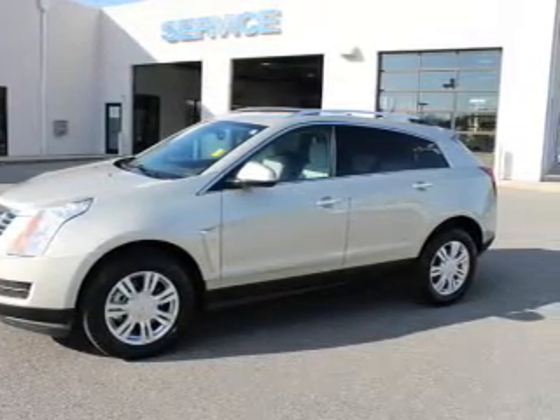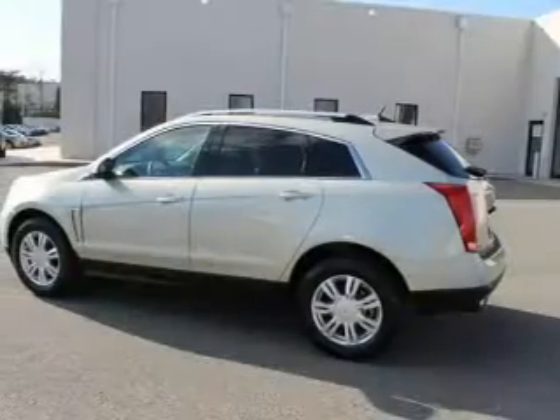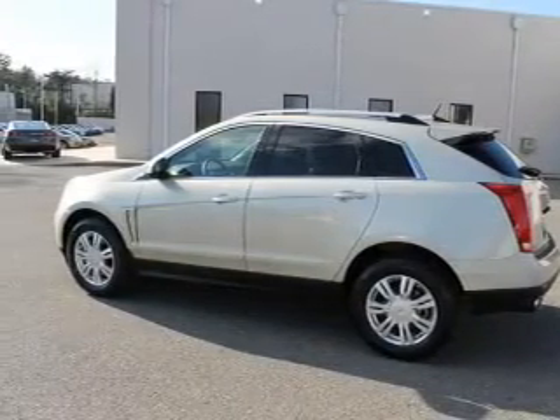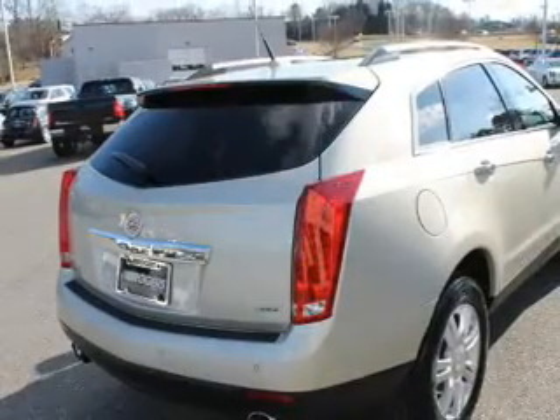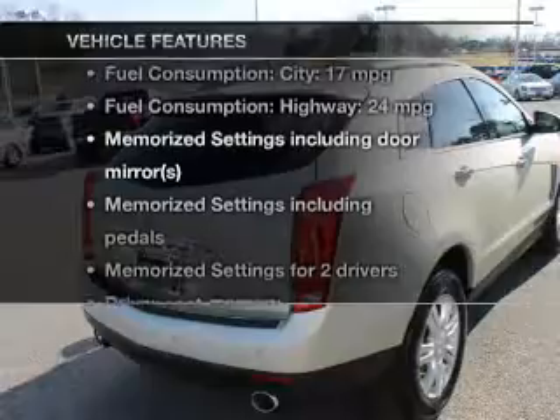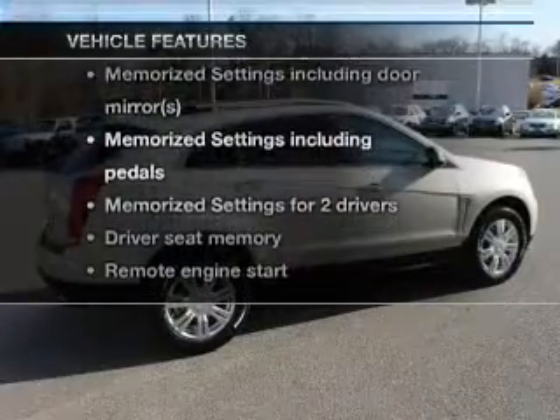Treat yourself to the splendor of a premium sound system. The anti-lock braking system will keep you safe on the road. Let the sunshine in with a sunroof. Power and reliability are a great combination — this vehicle has both, and with these notable features, you won't want to miss out on the opportunity to own this amazing ride.